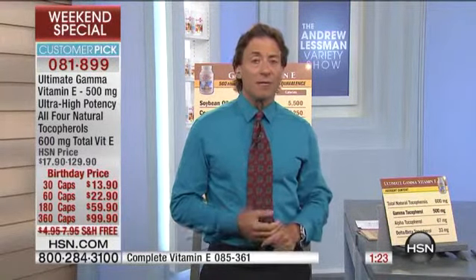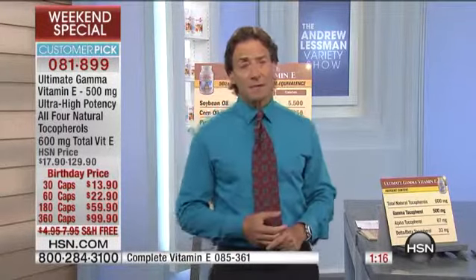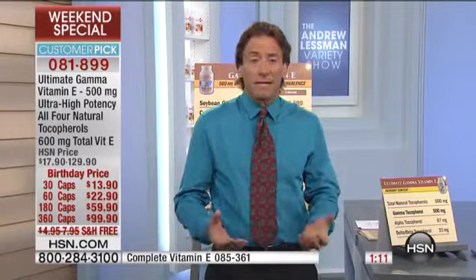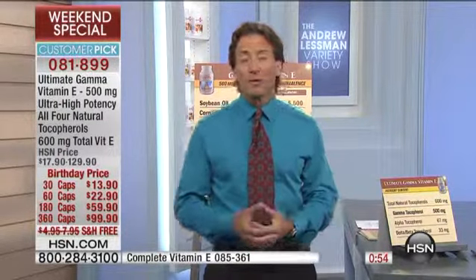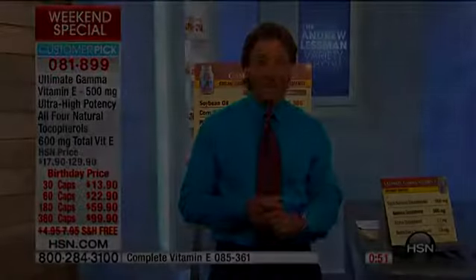I'm one of the few people who ever bothered to say this, and I've been saying it for more than a decade: the form of vitamin E sold in stores and in typical multivitamins is alpha tocopherol — more often than not, synthetic alpha tocopherol, which by definition is less active and less beneficial. The most beneficial, most well-advised form of vitamin E in supplement form is gamma tocopherol.